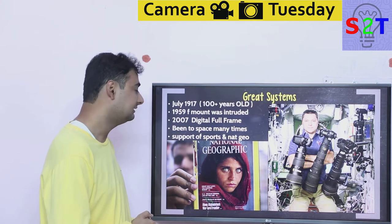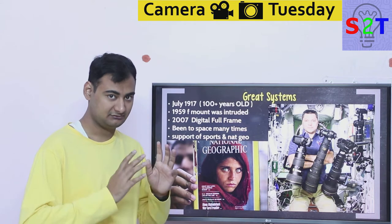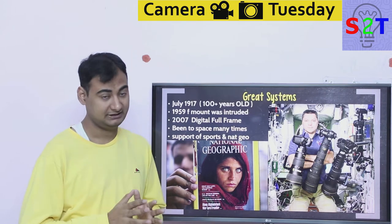They hesitated a bit to get into digital, and introduced a digital camera in 1999 — however it was APS-C, not full frame. Then in 2007 they introduced a full frame DSLR, which was their first foray into full frame digital. And in 2008 they released a very good camera.